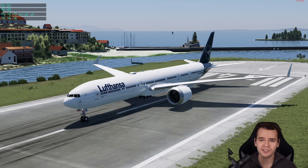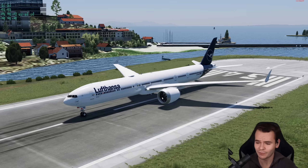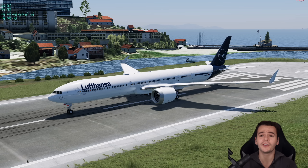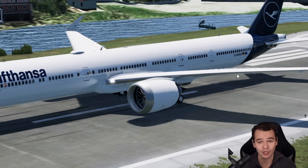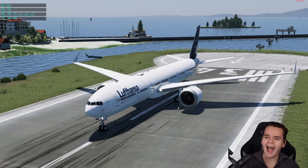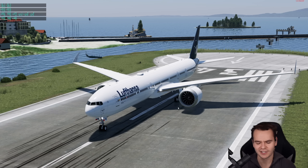Recently we got the Boeing 777X added to the flight sim, which I find really interesting — not only because of the foldable wingtips, but also because of the notorious brand new engines that the 777X has, or will have when it eventually enters passenger service in like 25,000 years.